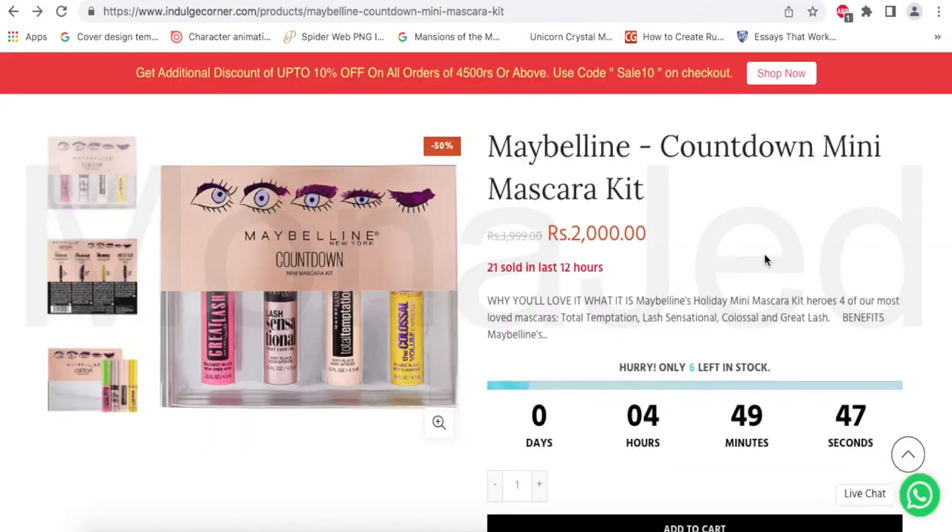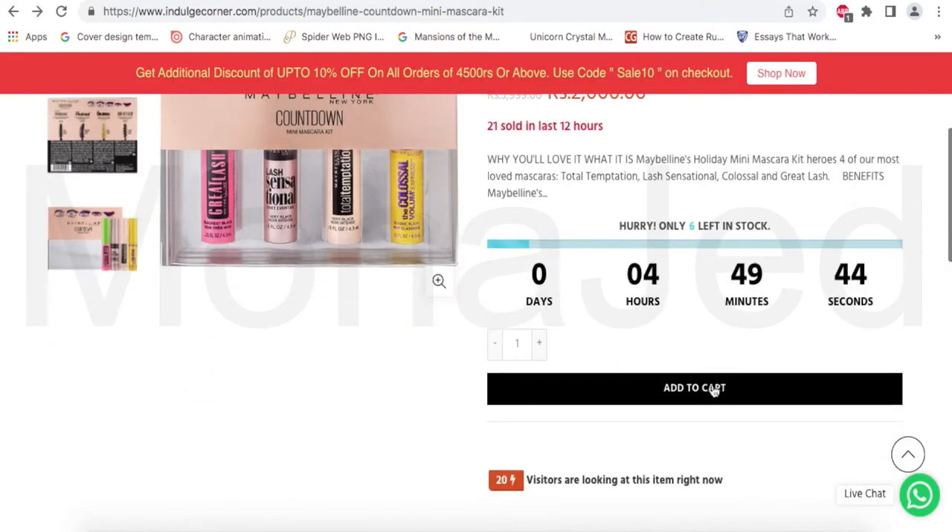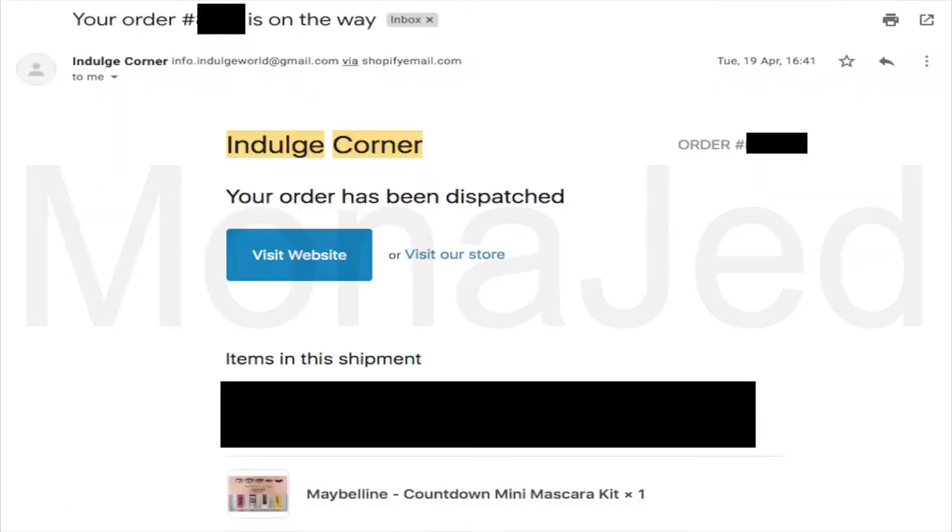So far, so good. Really makes you want to buy this, right? Okay, add it to the cart. So this is my proof of purchase.